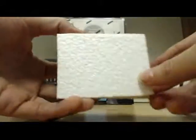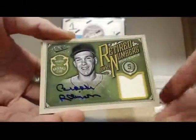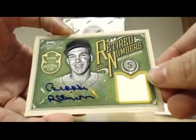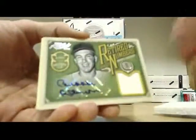Starting off with — that's nice! Look at that, Brooks Robinson jersey auto. Retired numbers — I wonder if that's numbered all the way to five. Nope, three of 25 on that one. That's a nice autograph right there, nice Hall of Fame autograph.